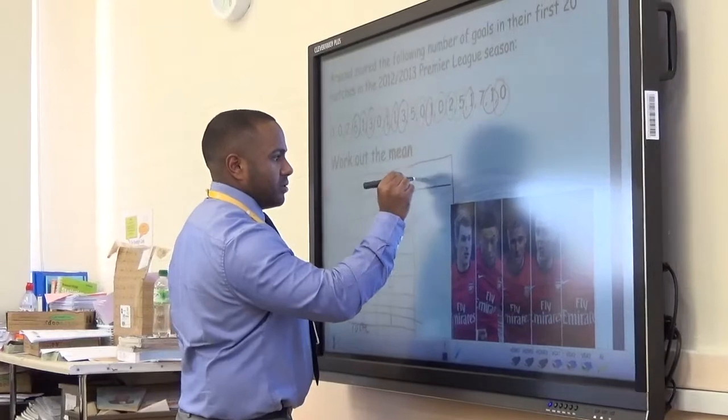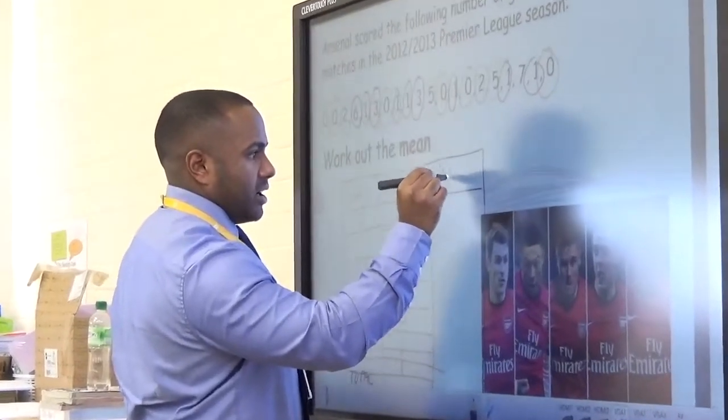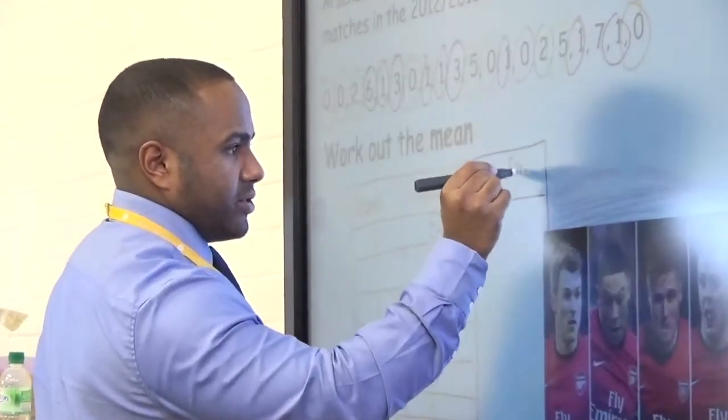N is for numeracy. As with literacy, the digital use of numeracy is embedded across the curriculum and not just in mathematics. O is for oracy — to speak clearly in front of an audience.